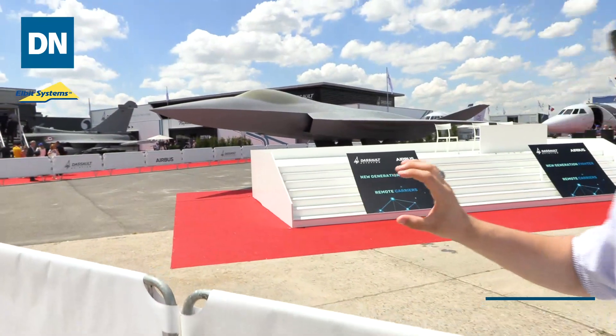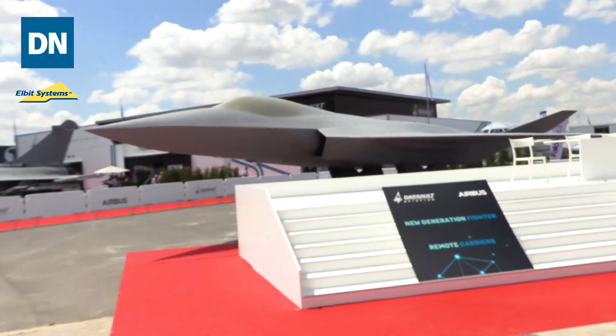Out here at Le Bourget for the 2019 Paris Air Show, there is undoubtedly one star of the show today — it's this next-generation fighter mock-up that you see here at Dassault's booth.